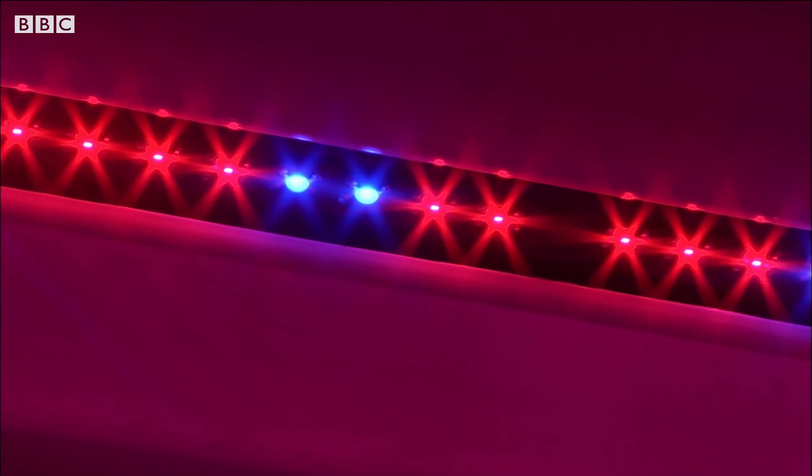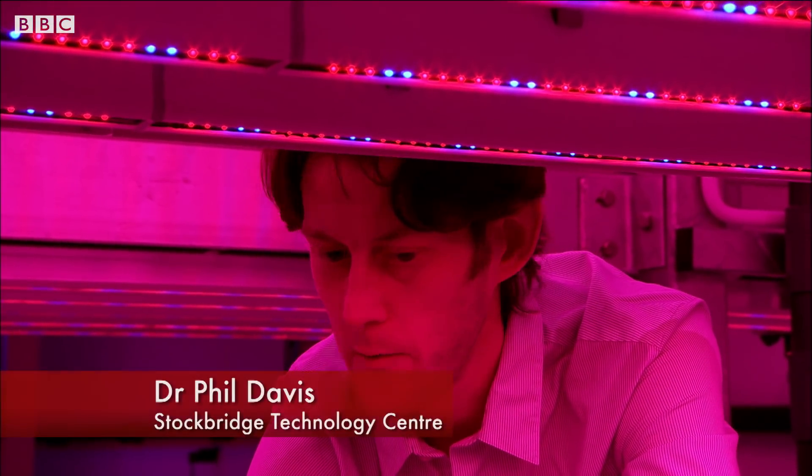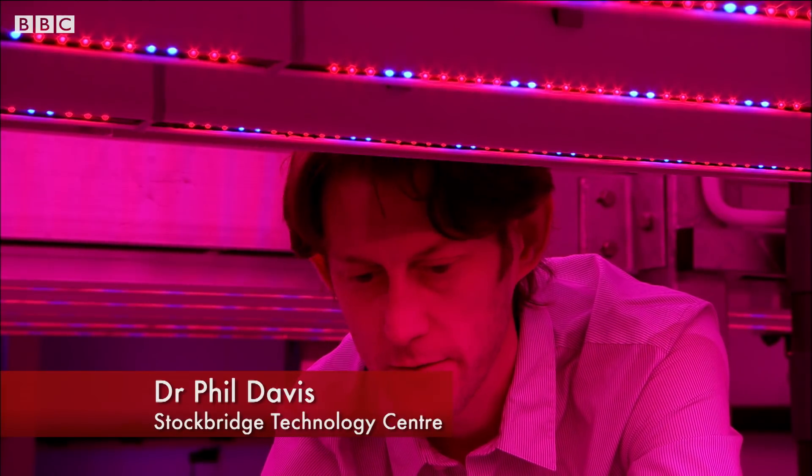So the red and blue lights are the lights that are most efficiently absorbed by the leaves, and then most efficiently used for photosynthesis.